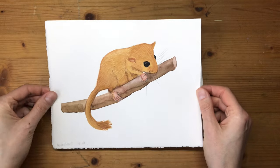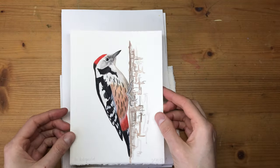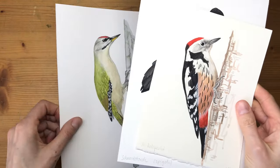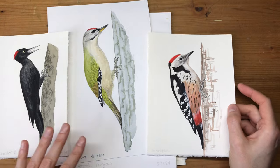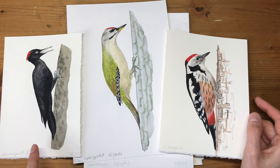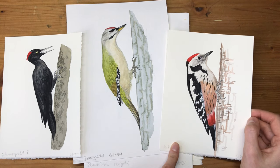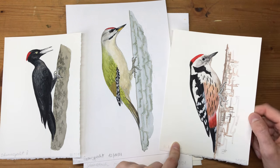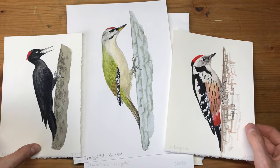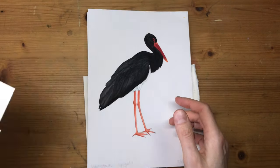Then we have this dormouse, which is quite a large painting actually. And onto the birds — there are a lot of woodpeckers. I have different kinds of woodpeckers for this habitat. This is a black woodpecker, then I think this is a grey-headed woodpecker in English, and a smaller kind — this is called a middle-spotted woodpecker. As always, I enjoy painting birds really a lot.